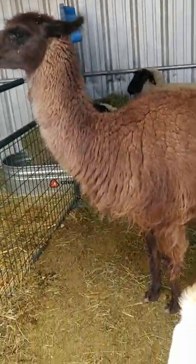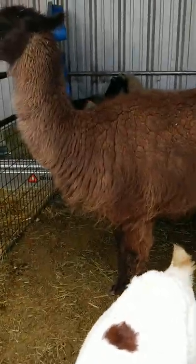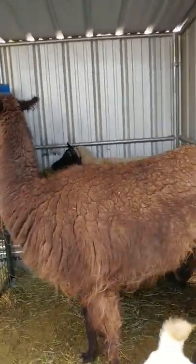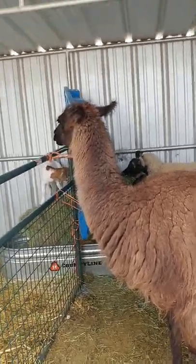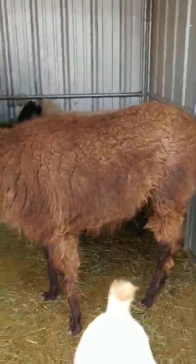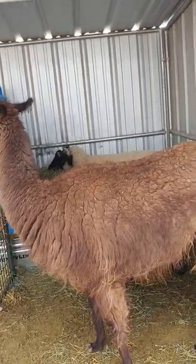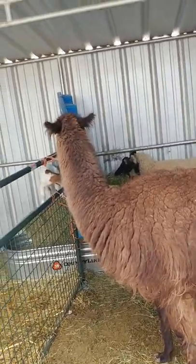Once the baby llama is born, it is called a cria. Some health issues related to llamas are some congenital and inherited abnormalities.